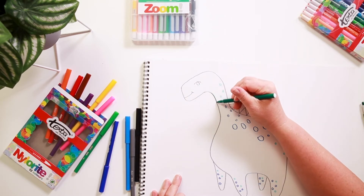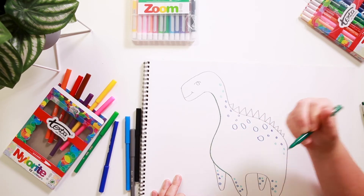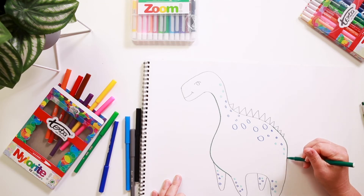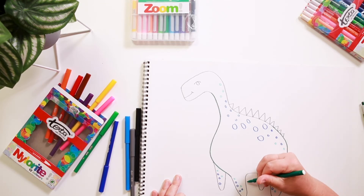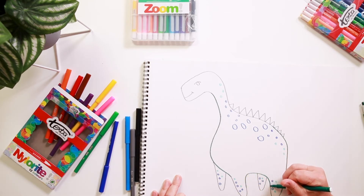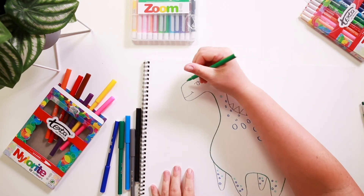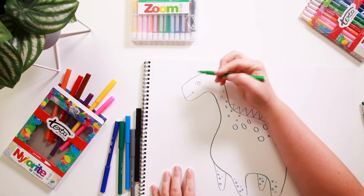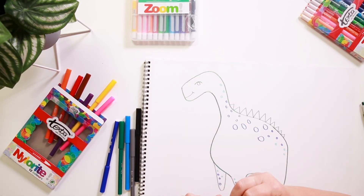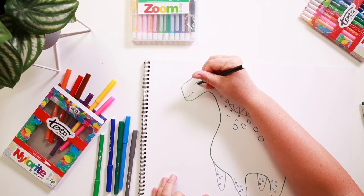I'm going to give him a bit of a green part here too, and let's go back over the grey in some of the areas so that we can see he's green. His head's going to be a lighter green. And we'll use black to give him an eye.